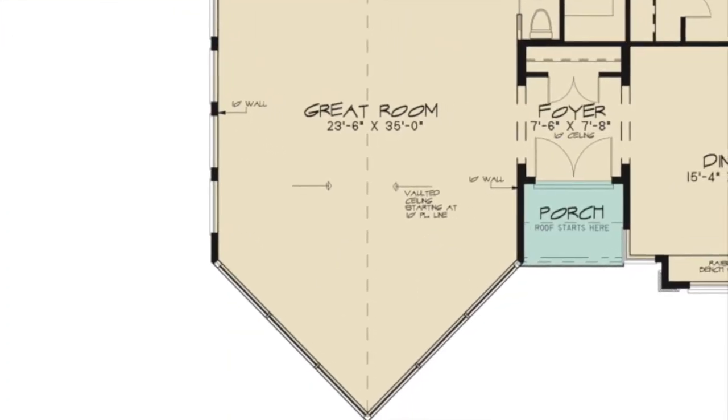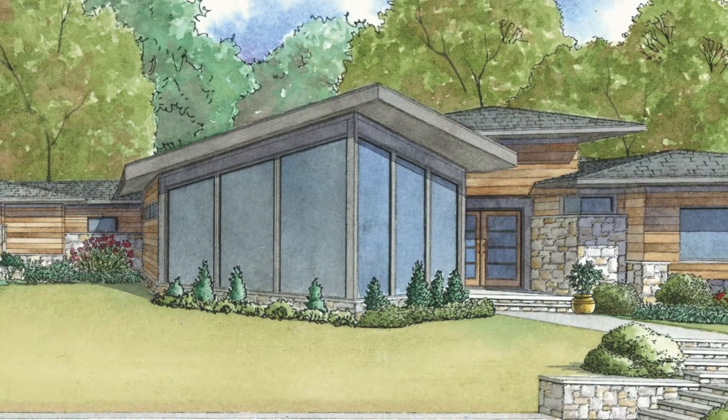Highlights include the open floor plan, the spacious master suite, and the massive windows surrounding the great room, giving this home incredible curb appeal.